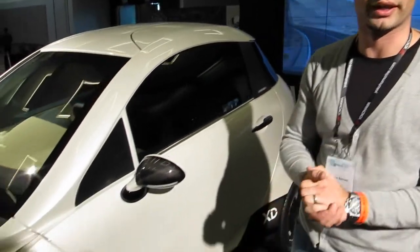Hi, my name is Tomislav. I'm here representing the company Dilking from Croatia. We are producers of this concept electric car called XD.